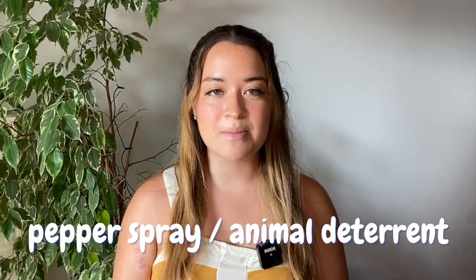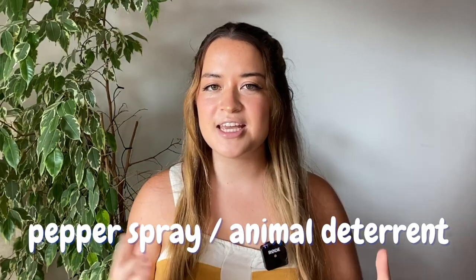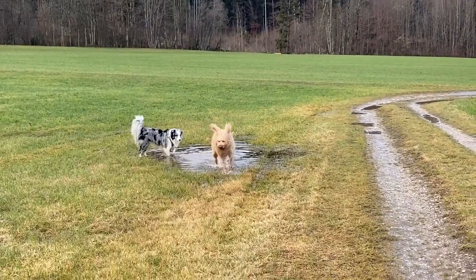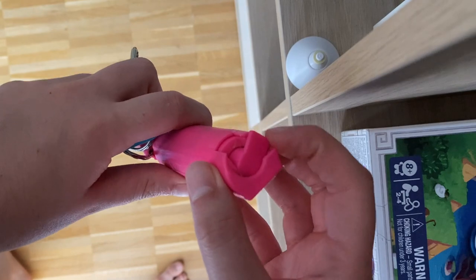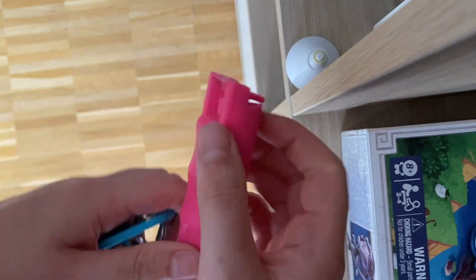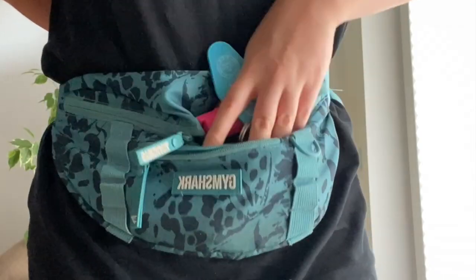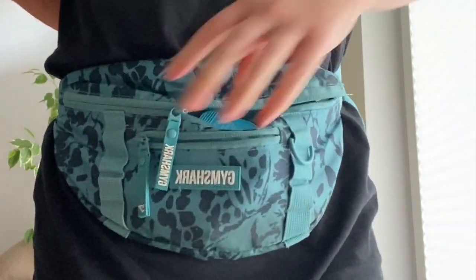The third thing that actually helps a lot with my anxiety of having a reactive dog is pepper spray, bear spray, or any kind of animal deterrent. With a reactive dog, or honestly any dog on a leash, it can be hard to judge how your dog will react when an off-leash dog runs up to yours, or even how that dog will react when it's charging up to yours. We never want to have to use pepper spray, and thankfully I've never had to personally, but it's a good item to have that just fits in your pocket when you go on a walk.